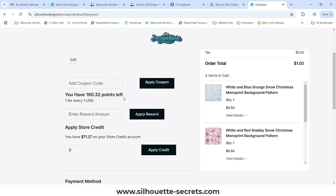You have a couple different areas here. Here's where you can add a coupon. If you add coupon code SECRETS with the link in the description below, you will get a five percent discount with my code SECRETS.